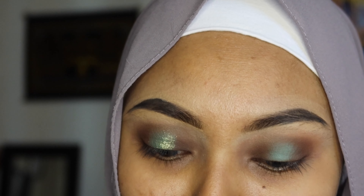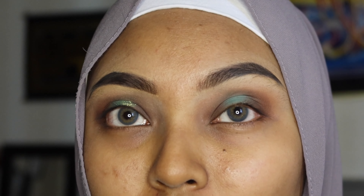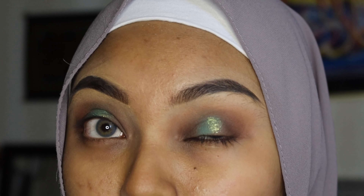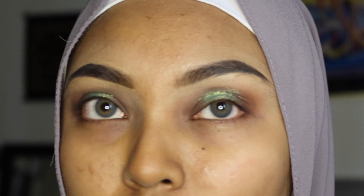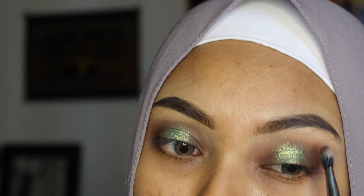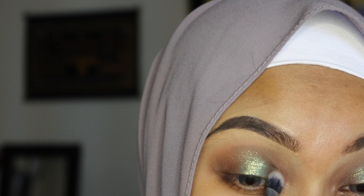This shade is the prettiest thing ever, oh my goodness. So I've learned not to swirl in the shade but just to tap it. It's freaking beautiful — just one tap. It's all about blending to make it look smooth; we don't want patchy application.